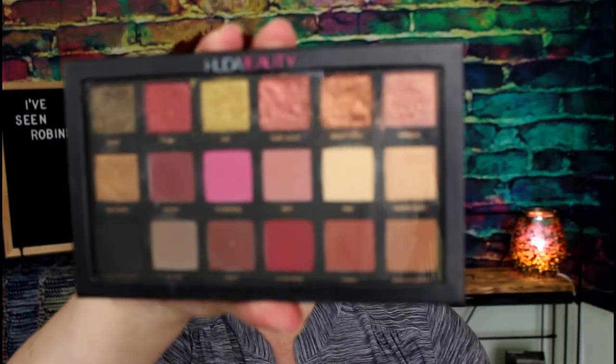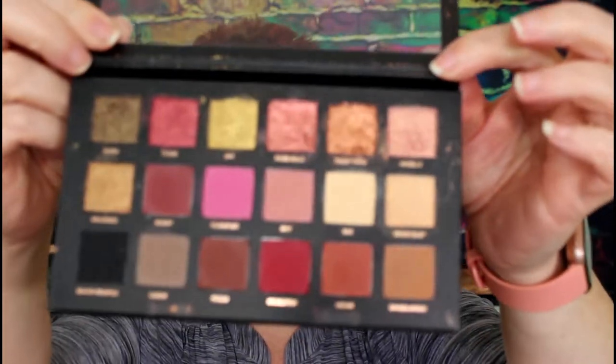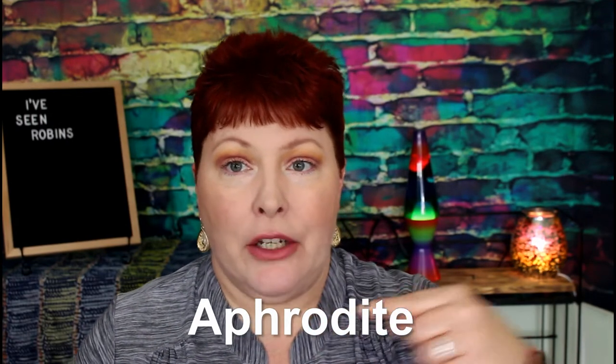Next is the Huda Beauty Rose Gold Palette — the original, not the remastered one. I've had this for quite a while and three shades are pretty much hit pan. I just never liked this palette as much as I was hoping. Honestly, I have the Bad Habit dupe — I think it's the Athena or the Aphrodite — and I actually like that one a little better. I'll give my daughter first dibs on this, and if she doesn't want it, it'll go on Poshmark.